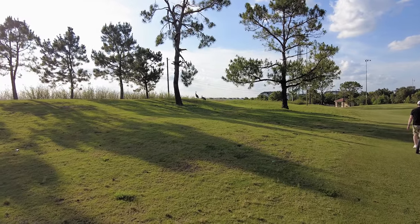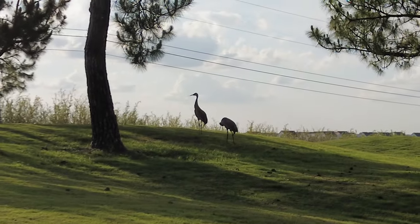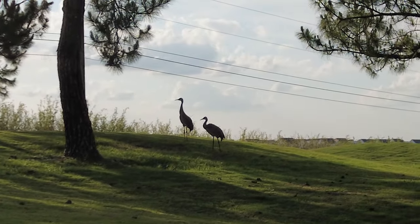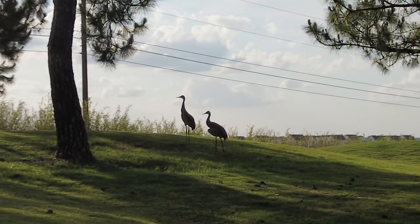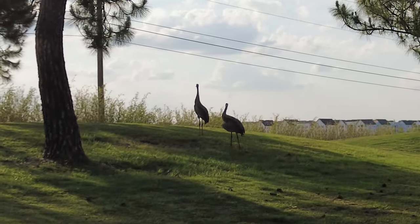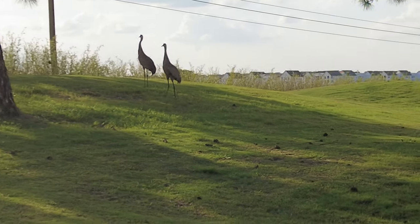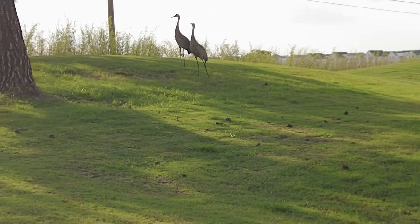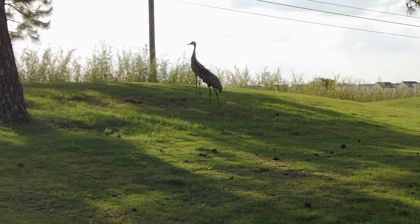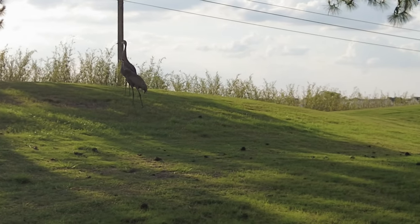Coming up on some wildlife here. And I'm not going to get very close because those are some big birds. They might not look like it. Oh my god, what's in the tree? I can hear it but I can't look up. Please don't come after my head as many birds do.